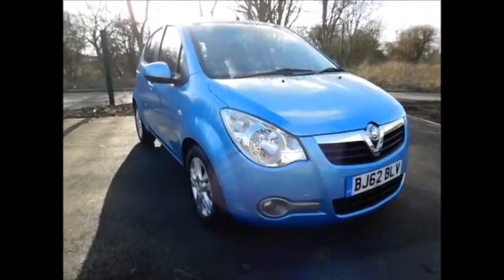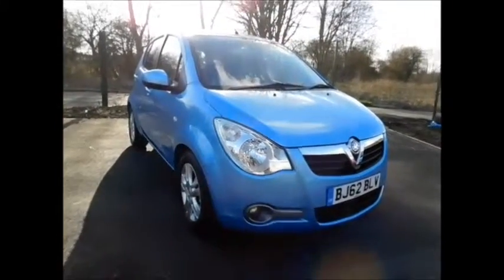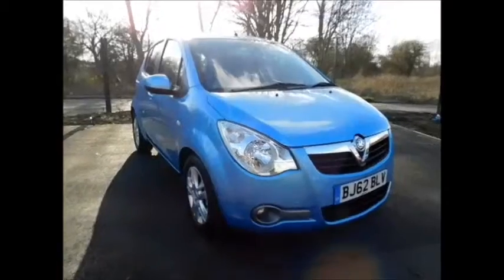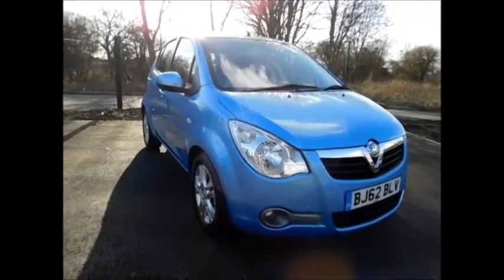This car was first registered in September 2012 and as you can see is on a 62 plate. This car has a warrantied mileage of 27,300 miles.